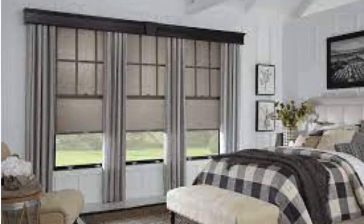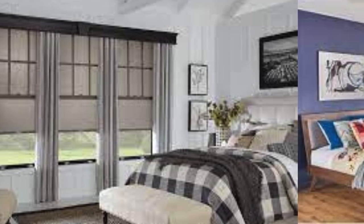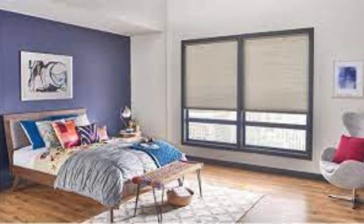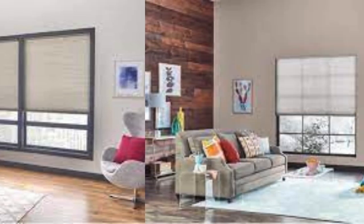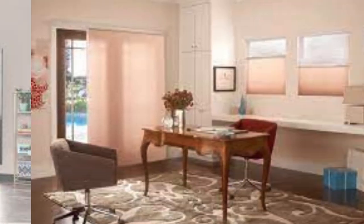This variety allows homeowners to tailor the shades to their specific needs, whether it's creating a soft and diffused glow or achieving complete darkness for optimal sleep conditions. The fabrics used in cellular shades also often come with built-in UV protection, safeguarding furniture and flooring from the damaging effects of sunlight.